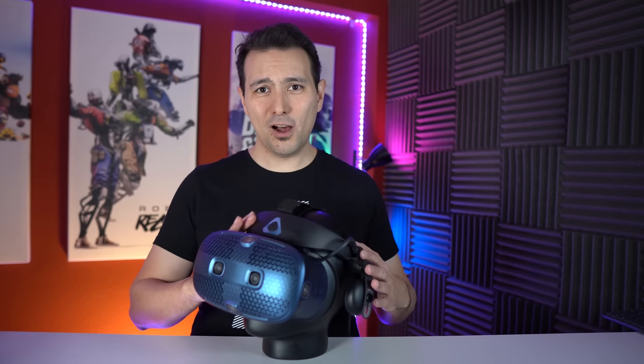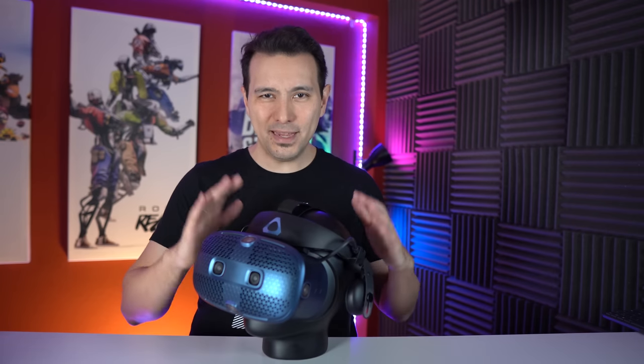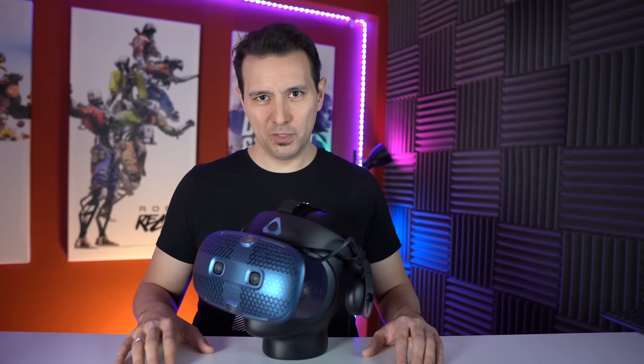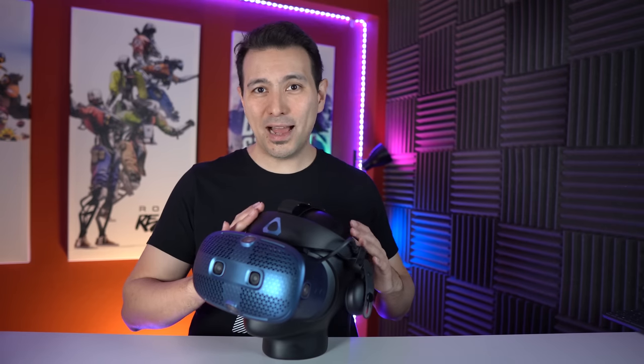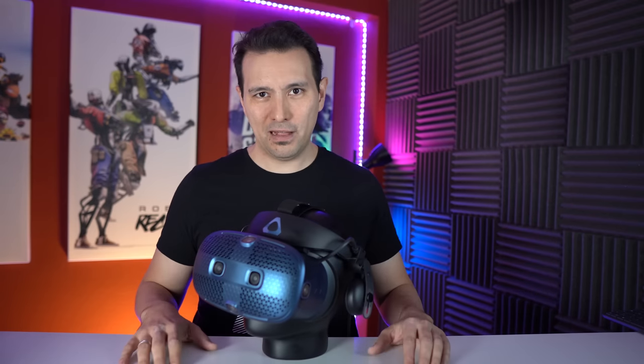Let me first talk about the questions I'm going to answer in this review. The Vive Cosmos costs $699 in the US and 799 euros in Europe, so it's $250 more expensive than the Oculus Rift S and even 350 euros more expensive than the Rift S in Europe. On the other side, the Valve Index full package costs $1000, so this is $300 cheaper than the full Valve Index package, and in Europe 200 euros cheaper.